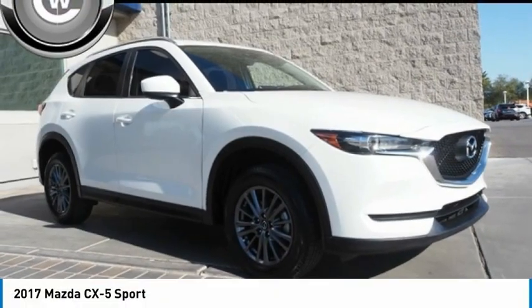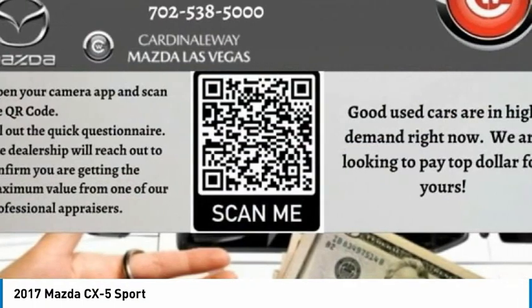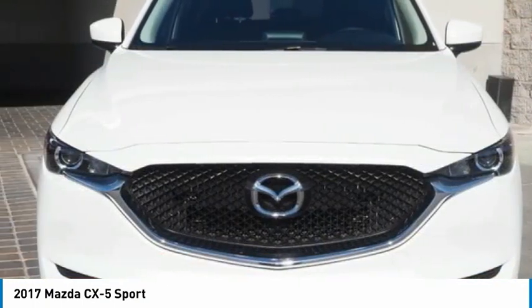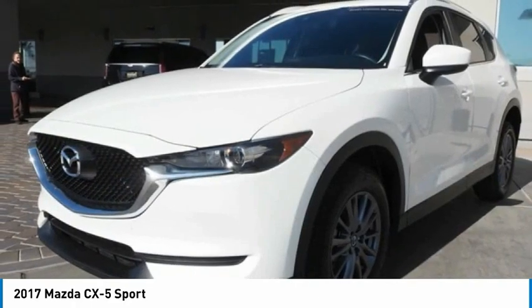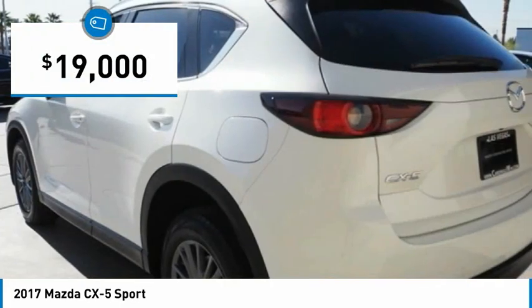2017 CX-5. With its fuel-efficient engine, engaging driving experience, and daring styling, the Mazda CX-5 is a good choice for those seeking a sporty yet thrifty crossover SUV, and is priced below $20,000.